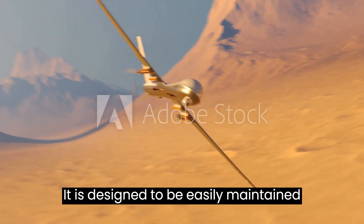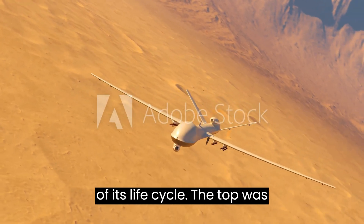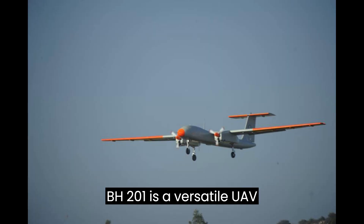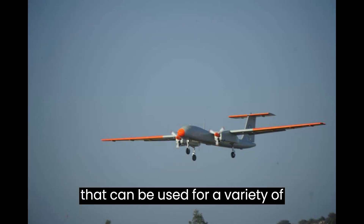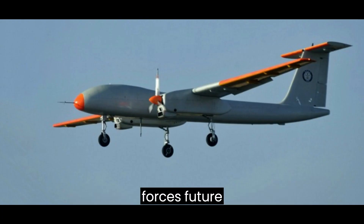It is designed to be easily maintained and operated, which will reduce the cost of its life cycle. The Tapas BH-201 is a versatile UAV that can be used for a variety of missions, and it is expected to play a significant role in the Indian Armed Forces' future.